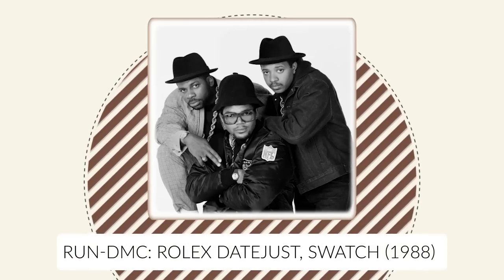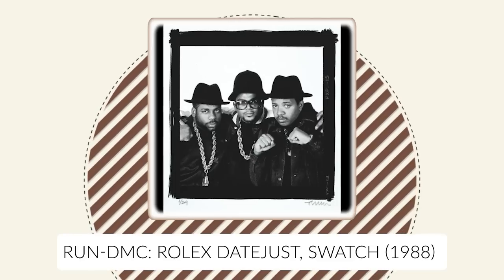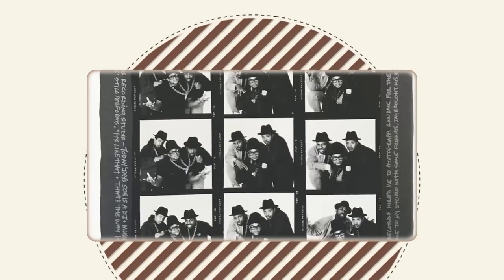Run DMC had their own history with watches. One of them had a giant Swatch on the wall in his apartment. I was doing a story for Spin about rock stars at home, and I went to photograph Jam Master Jay in his home. Not only was he wearing a watch, but he had this giant Swatch — it was about double his height hanging off the wall. They really had their look down: they've got the hats, the glasses — they just look good.